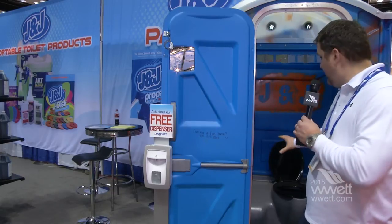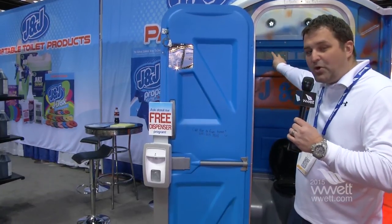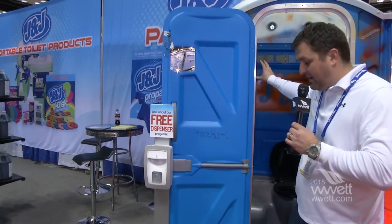Inside we've got a couple of other things going on here. We've got two little LED motion-detected solar lights in the back, which is cool for if you need a little bit of light on a restroom at night, a special event, something indoors in the dark, something like that.